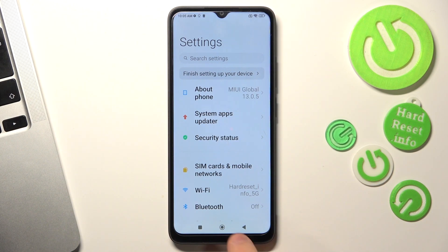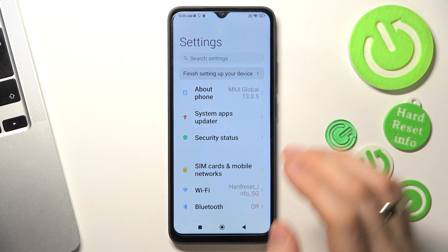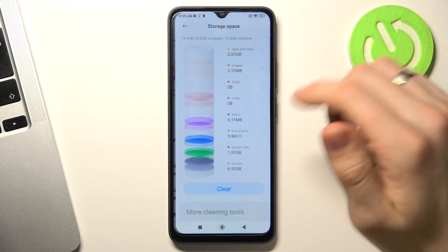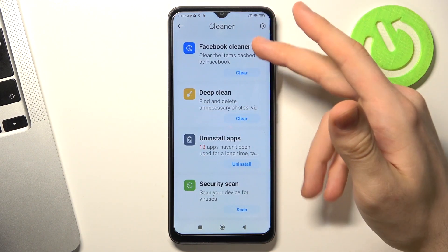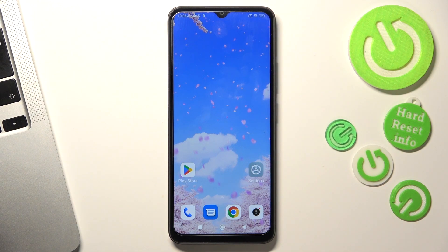The third aspect is to clean up junk files. To do it, open Settings, click About Phone, click Storage, and click Clear Now. As you can see, I have no trash files because I freed my storage just a while ago. But if you have junk files, in this way you will free up your memory and storage, and your device will be in good condition.